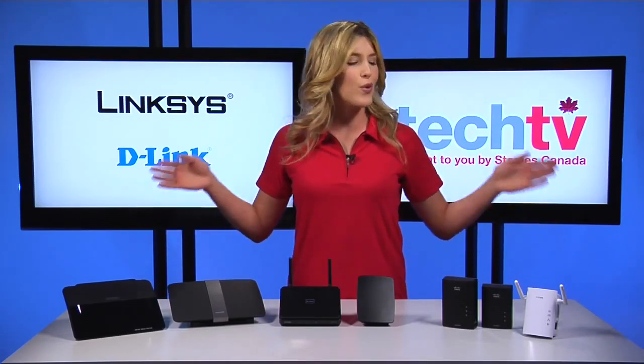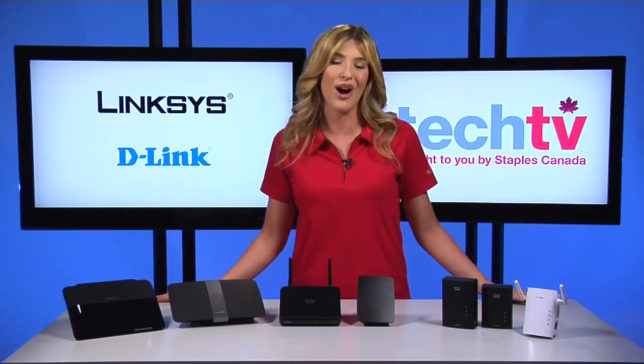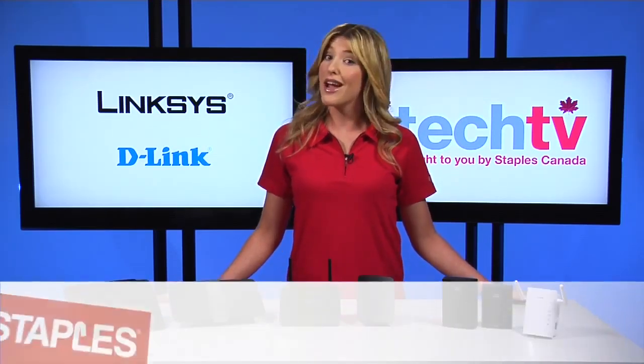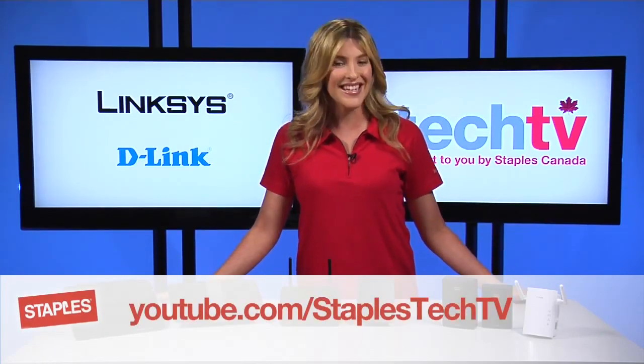So there you have it — four great, easy tips to beat buffering problems for streaming video or online gaming. Don't forget to subscribe to the channel. Thanks for watching Staples Tech TV. See you next time.